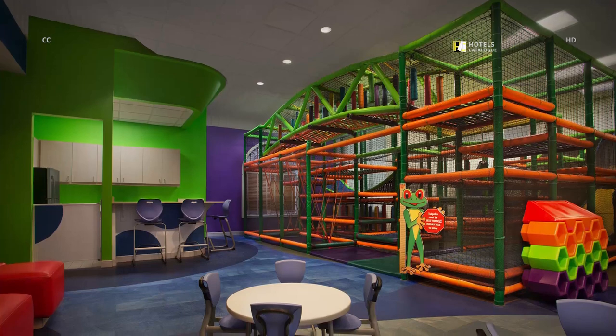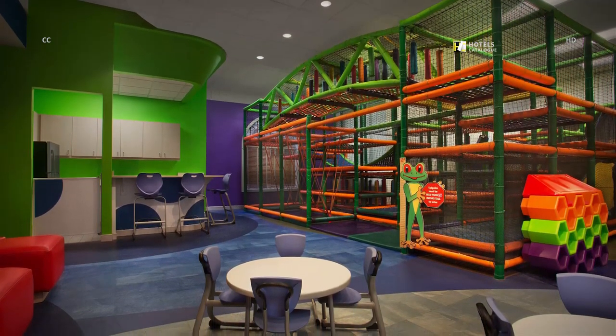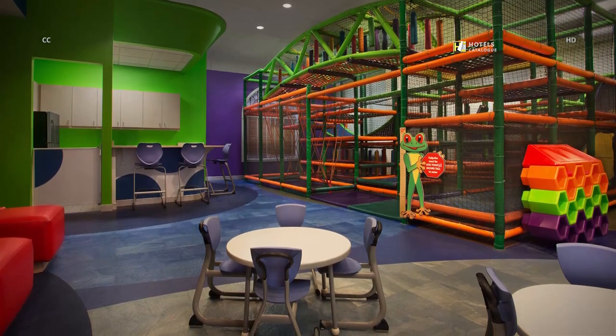The kids will enjoy hours of fun in our activities center with plenty of games, arts and crafts, and arcade time. They're sure to have a memorable Florida vacation.